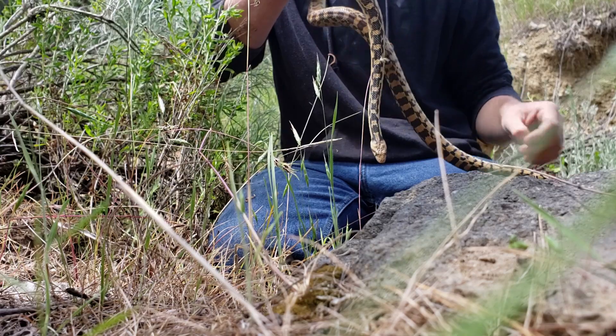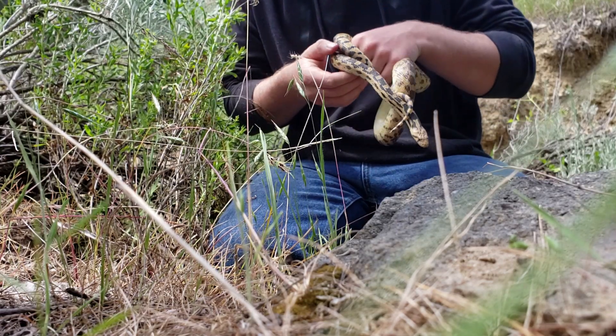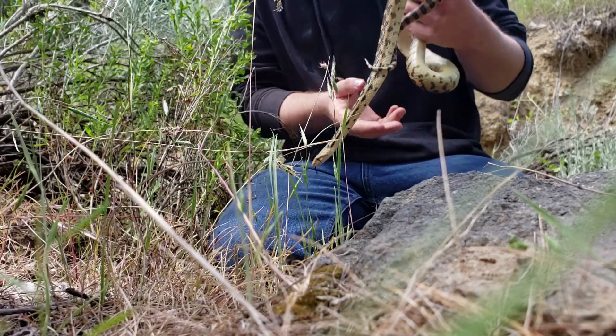They almost look more leopard-like, compared to rattlesnakes which have diamond-type shapes on them.